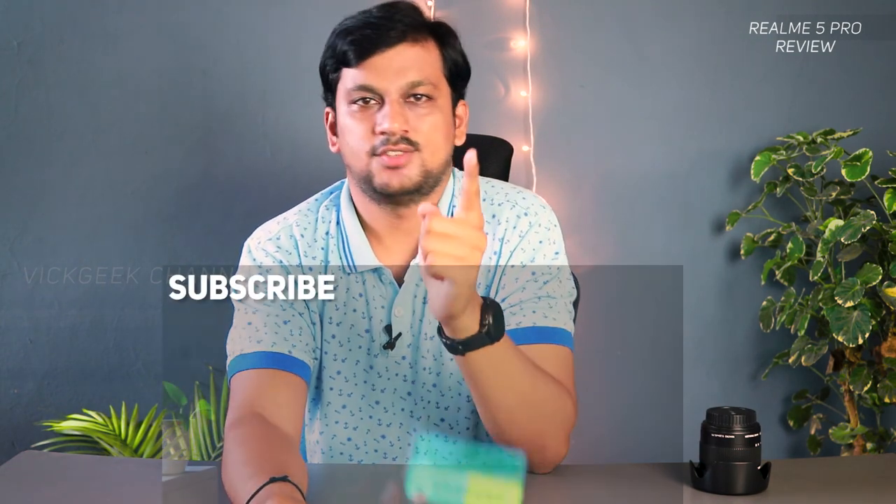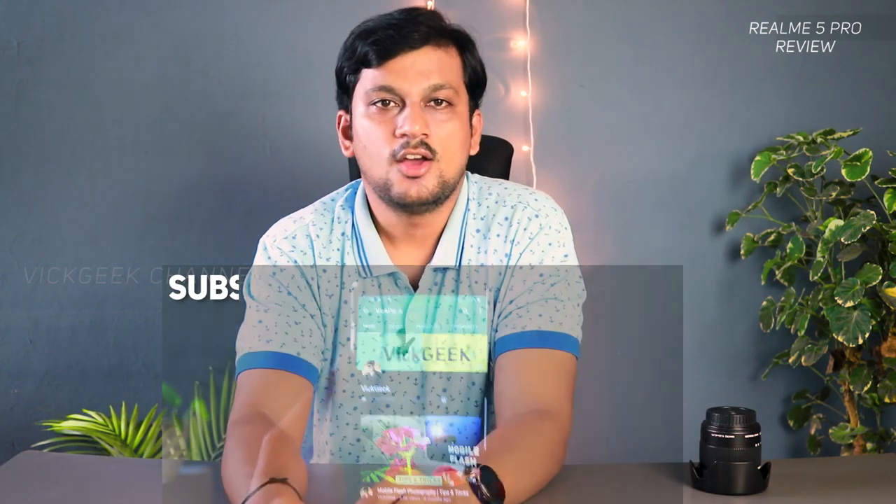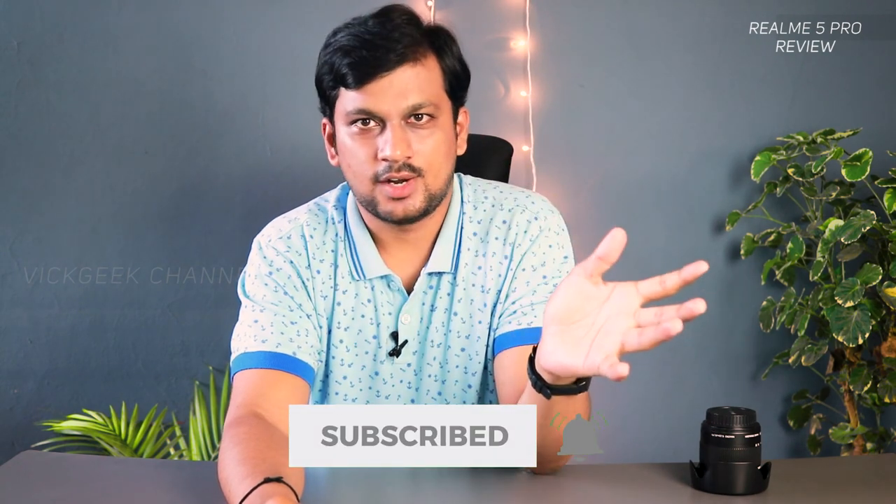You're watching Big Geek, and if this is your first time on my channel, please take a moment to click the subscribe button. Also, if you enjoyed watching this review, don't forget to click the like button and share it with your friends. Let's begin the review.